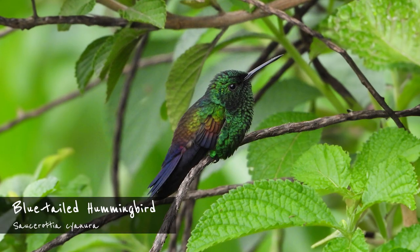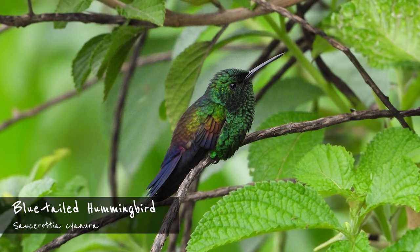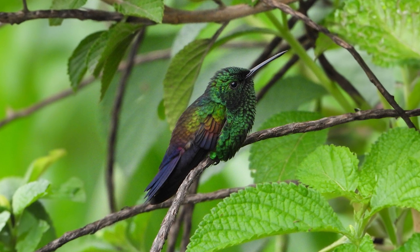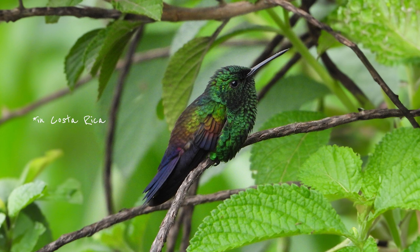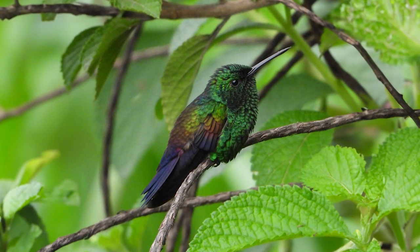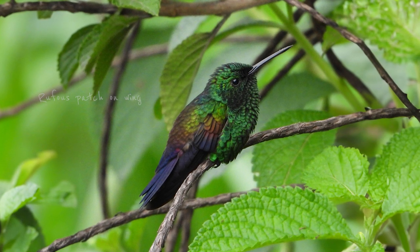There is another very similar hummingbird that wasn't mentioned in the overview: the blue-tailed hummingbird. The reason for this omission is simple — it's a very rare migrant and quite a few of the previous documentations may actually have been blue-vented hummingbirds. If you do chance upon a hummingbird that looks like a blue-vented hummingbird but shows a rufous patch on its wings, please take a picture.